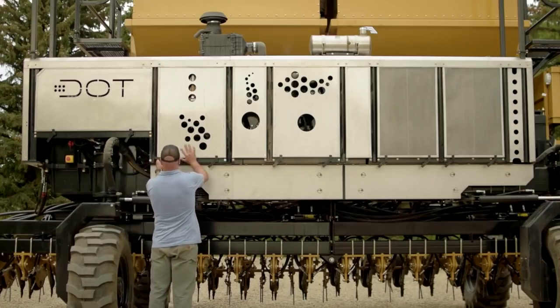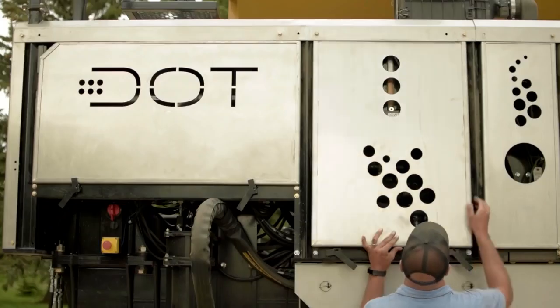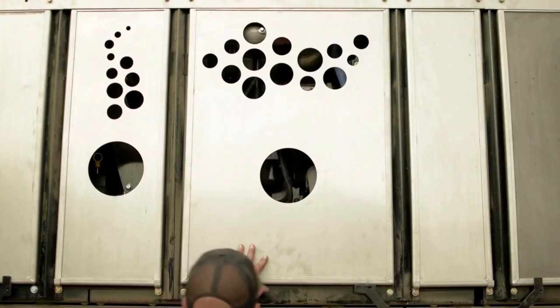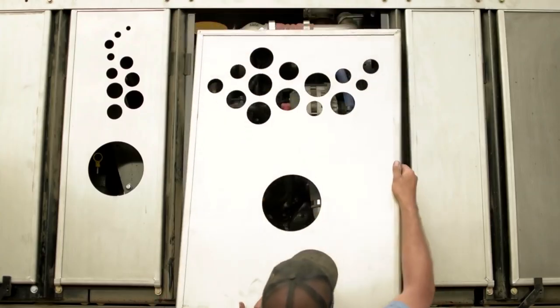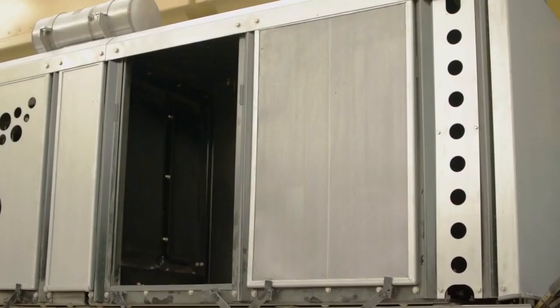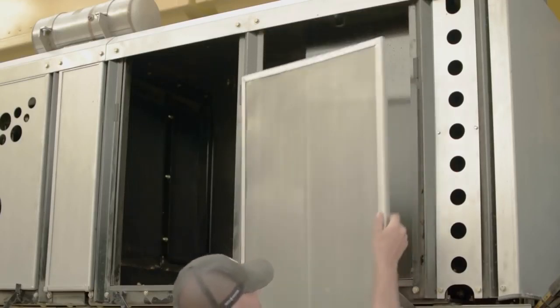Behind the stainless steel panels is the heart of DOT. The first panel contains four hydrostatic pumps, one for each individual wheel. The second compartment contains a 4.5 litre, 163 horsepower, tier 4 Cummins diesel engine that powers the hydrostatic drives and the rest of the system. The last two panels are screens to cover both the engine radiator and the oil cooling system.